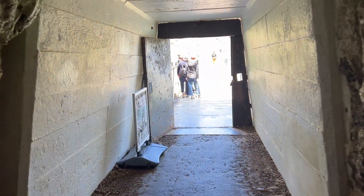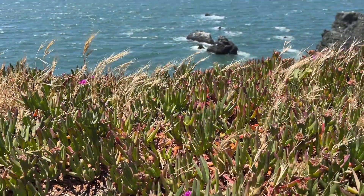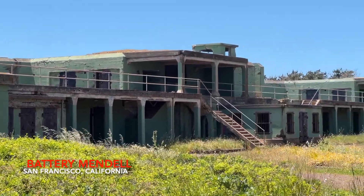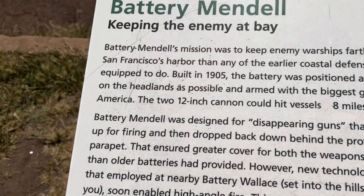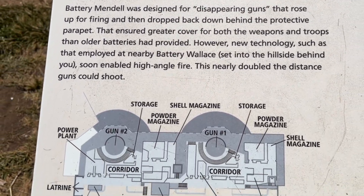Going out from the tunnel. I have never been to this place before, so this is the first time I am visiting this area, and the first time visiting any historical place like this in the United States. This is Battery Manuel — this is the structure from World War II. Let's read about this place; there is a small information board.